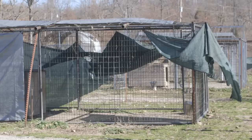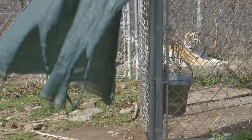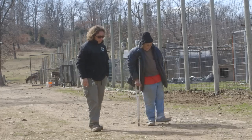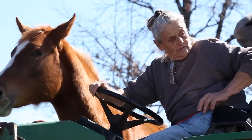Today we are outside Mountainburg, Arkansas at a facility that used to hold about 34 animals. The owner of the facility has been taking care of big cats for a few decades. She's now aging and in failing health, so it's become very difficult for her to continue taking care of these large cats, which require a massive amount of care.